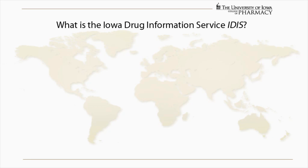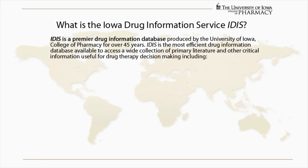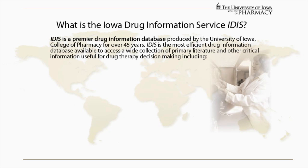What is the Iowa Drug Information Service? IDIS is a premier drug information database produced by the University of Iowa College of Pharmacy for over 45 years.